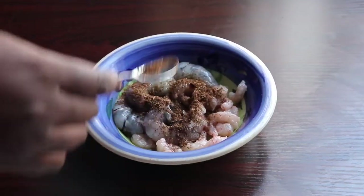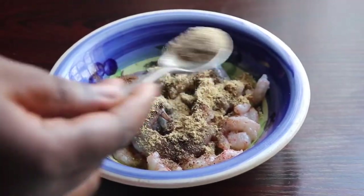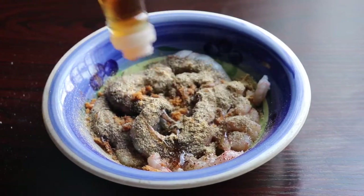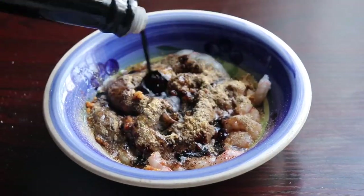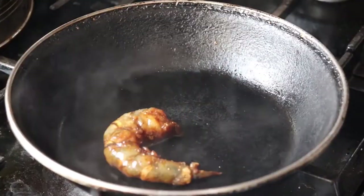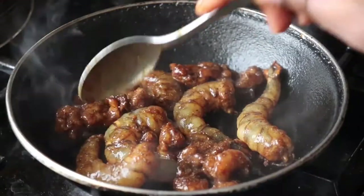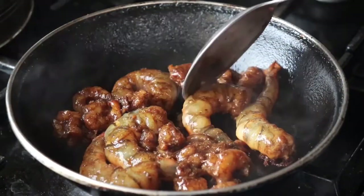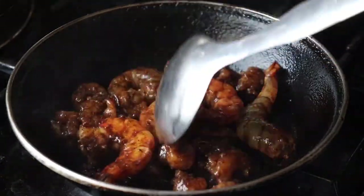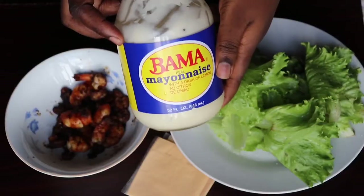I'm going to spice up the prawns and shrimps by adding some salt, cameroon pepper, ginger powder, garlic powder, half a seasoning cube, some sesame oil, and some soy sauce, and give this a very good mix. I have my hot pan here — I'm going to add my shrimps and prawns into the hot pan to fry. This doesn't take long to cook at all, that's why I prefer this to chicken or beef. I'm just going to turn this around until it's done.